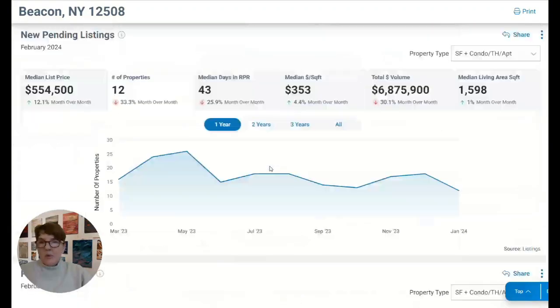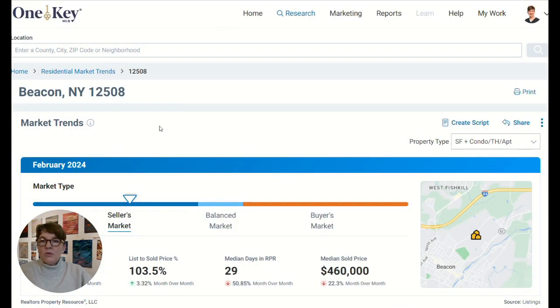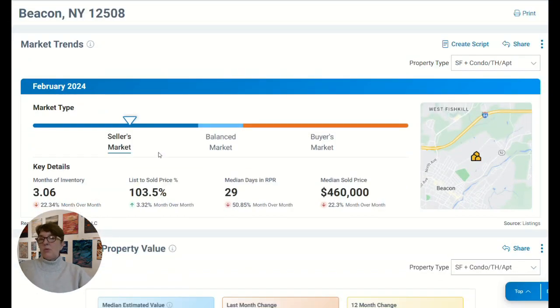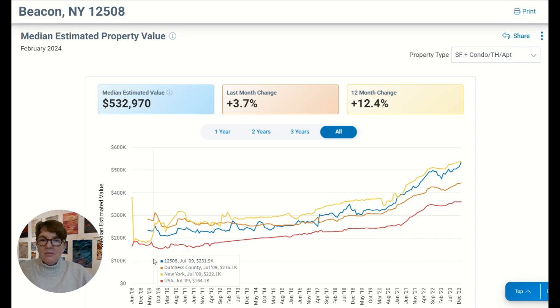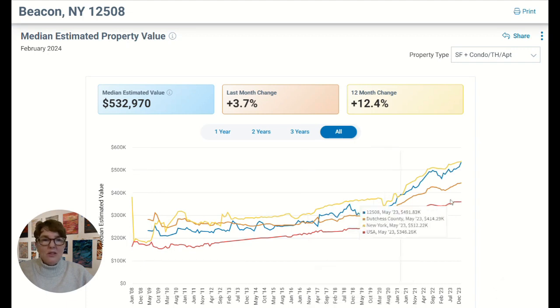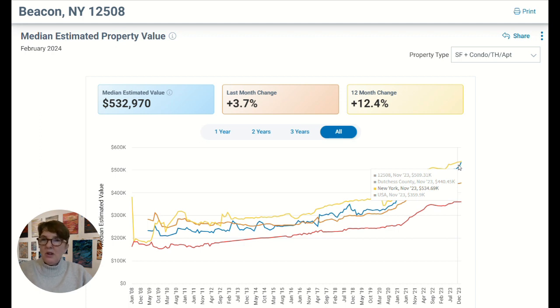My point in making this video is just to say that if you're looking to move to the Hudson Valley and thinking about Beacon or pretty much anywhere — any city, town, or county in the area will show you a similar statistic of only about 3.6 months of available inventory — it's really a seller's market. It's always a good time to buy because home prices go up historically. Between June 2008 through basically now, you can see home prices continue to rise. Short-term there might be dips, but the trajectory is always up in most areas of the country, definitely in Beacon and the Hudson Valley.